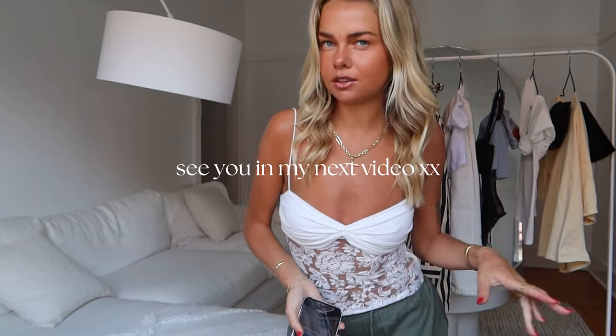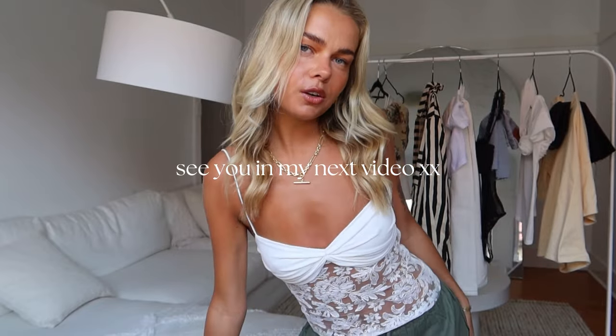Okay guys, that concludes this video. I hope you guys enjoyed it as much as I loved filming it. Hope you loved the pieces — I'll leave them all in the description box below. Don't forget to use my code ABBYXO for 20% off; I'll leave it on the screen here as well. And you also get free shipping when you spend over $60 with Princess Polly. Happy shopping!